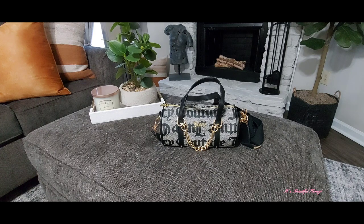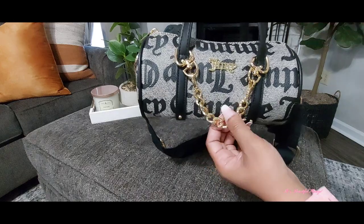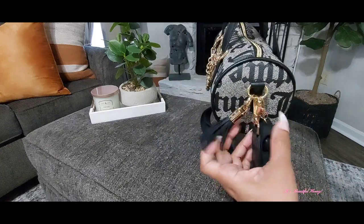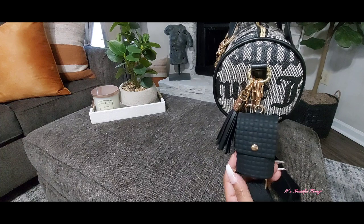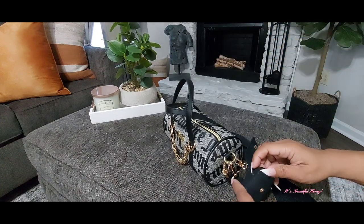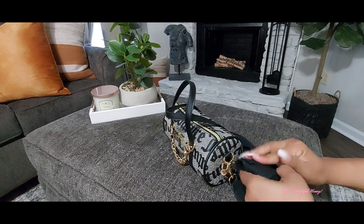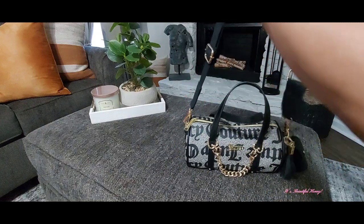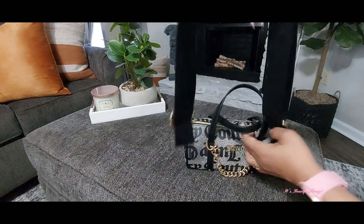We'll just get right into the details. On the outside of the bag, I did add this little gold chain — that did not come on it. On the side I just have a tassel hanging, along with my Bath & Body pocket bag holder. Inside of that I have one of my favorites, my strawberry pound cake. I did remove the strap that came on this bag and added this one I purchased from Amazon.